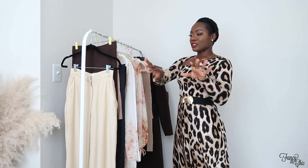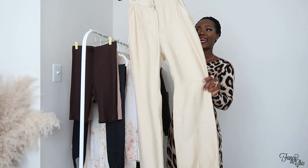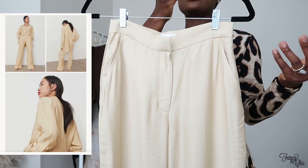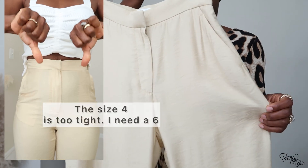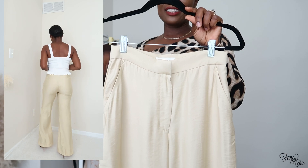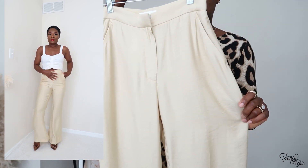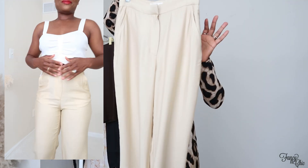I'm going to start with the bottoms and work my way up. First, I got these wide leg high-waisted pants in a pale yellow color. They come with a matching button-up shirt, which is quite long and loose fitting. I felt it would drown me, so I just went with the bottom. Paired with a black bodysuit or black knit sweater, you'll be good for fall.